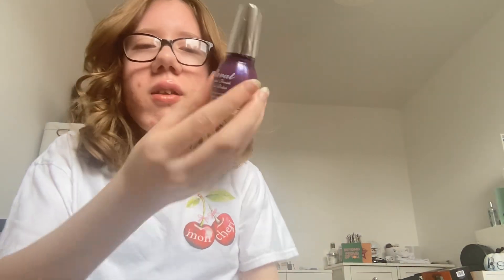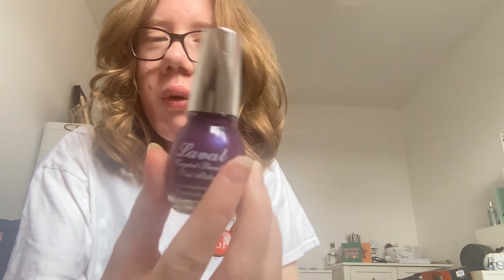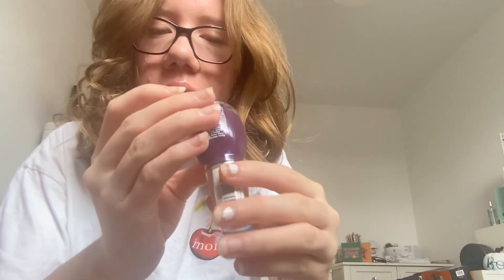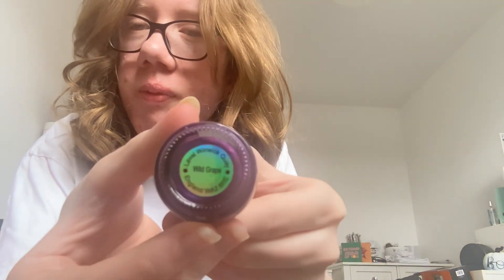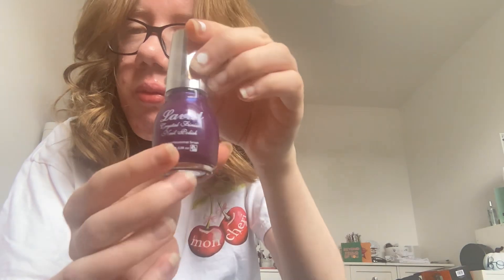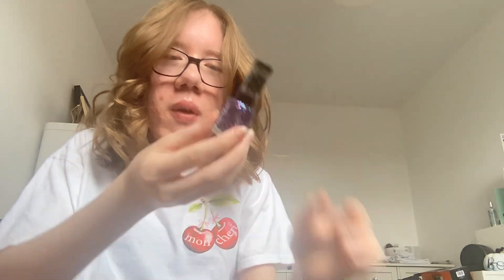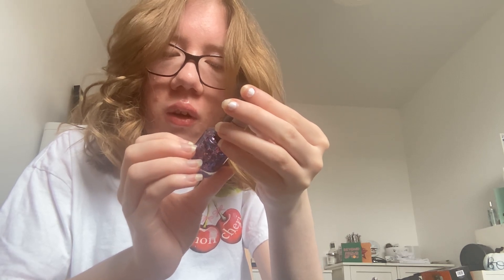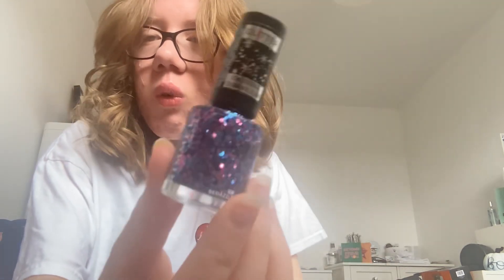Next is this purple nail polish and this one's called 'Wild Grape'. Next is this like confetti kind of one — wild, with blues and pinks in it — and this one's called 'Bedazzle'.